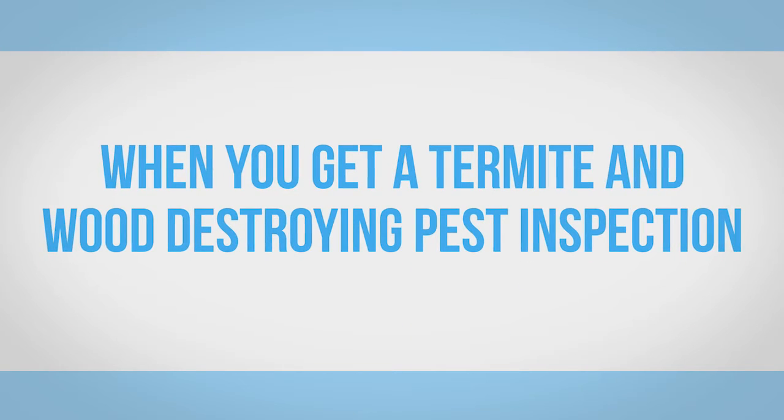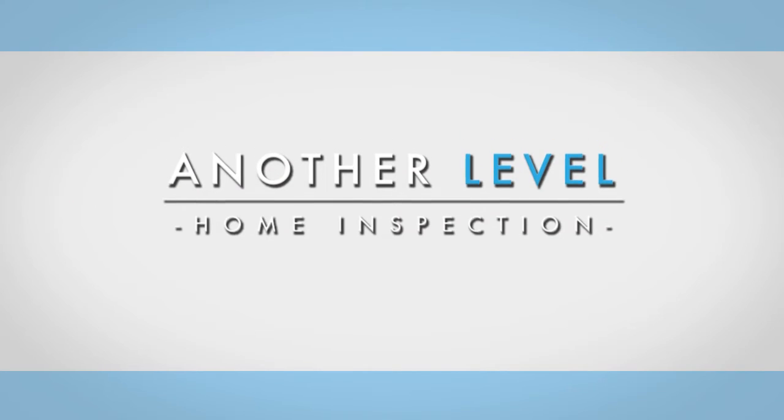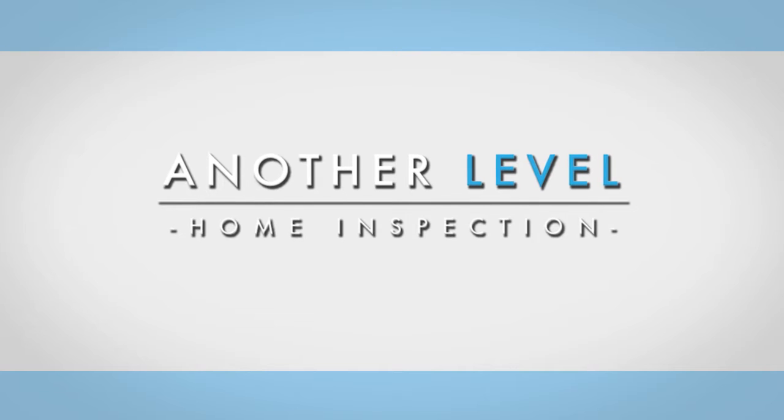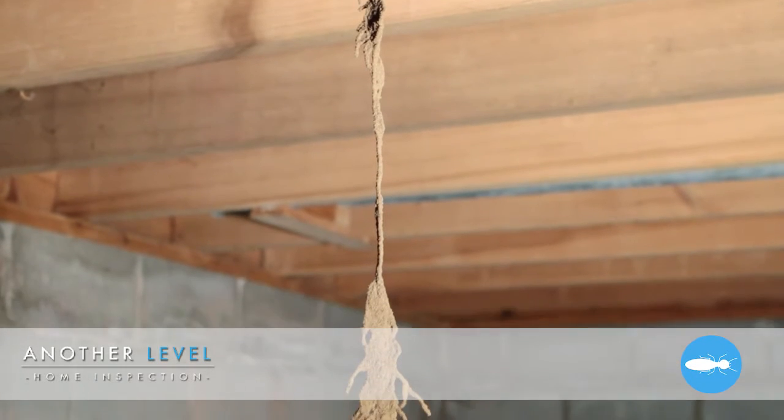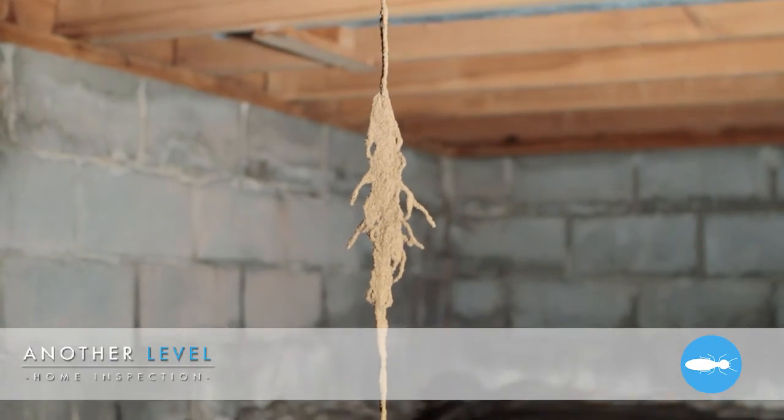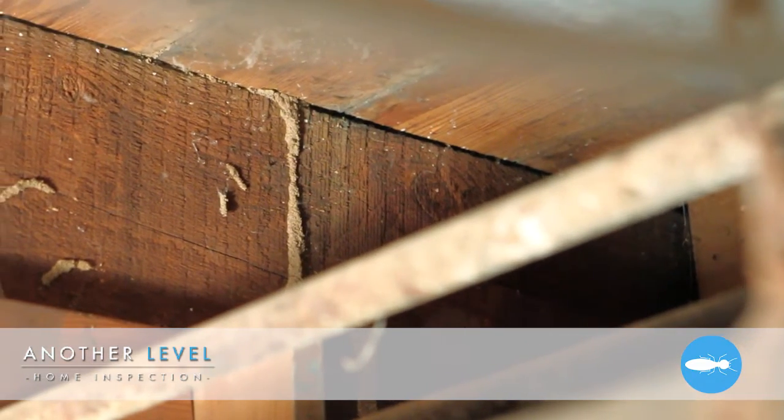When you get a termite and wood-destroying pest inspection from Another Level Inspection, you'll have the peace of mind of knowing if there is any visual evidence of wood-destroying insects. A termite inspection is a visual evaluation of accessible areas of a home for wood-destroying organisms.